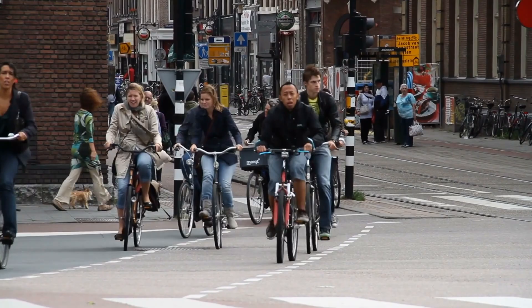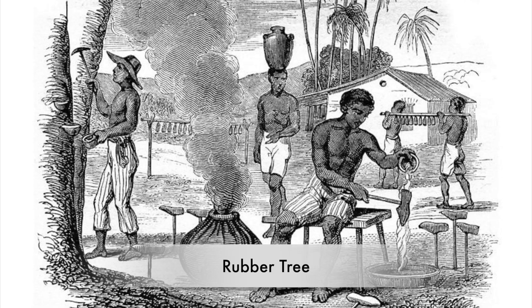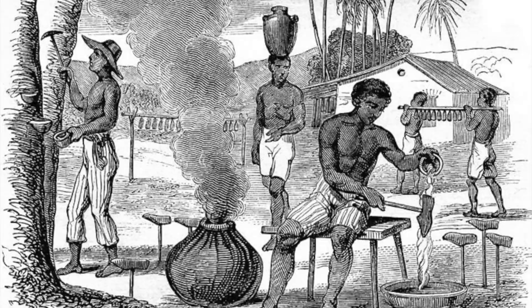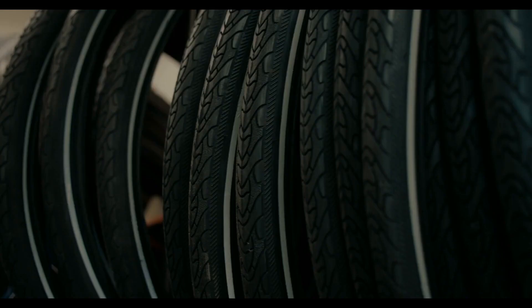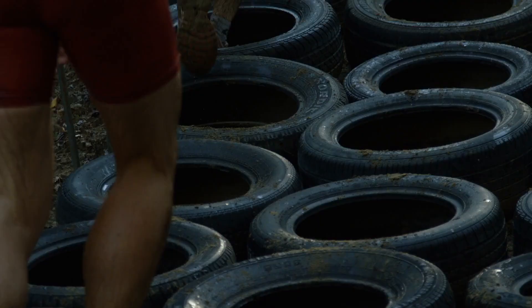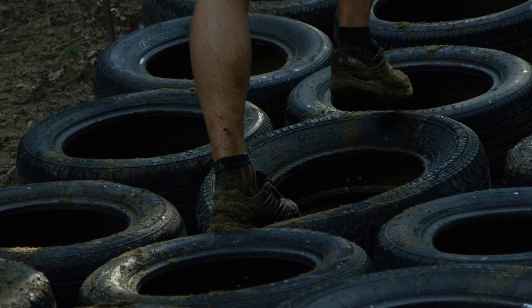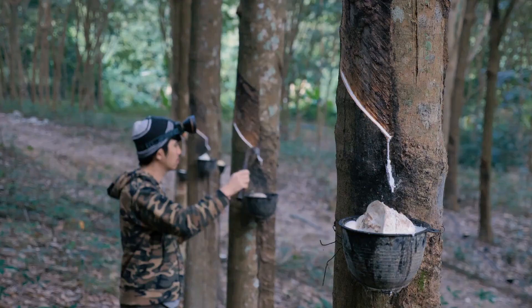As bicycles gained popularity, tire manufacturing evolved rapidly. Natural rubber, sourced from rubber trees predominantly found in the Amazon rainforest, became the primary material for tire production. The journey from rubber tree to tire is a fascinating process. Latex harvested from rubber trees undergoes a series of refining processes before it's ready for tire production, beginning with harvesting latex and processing it to remove impurities.